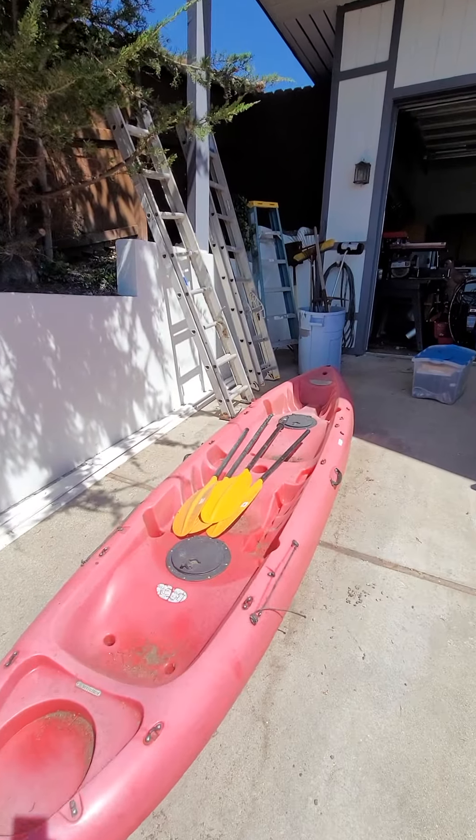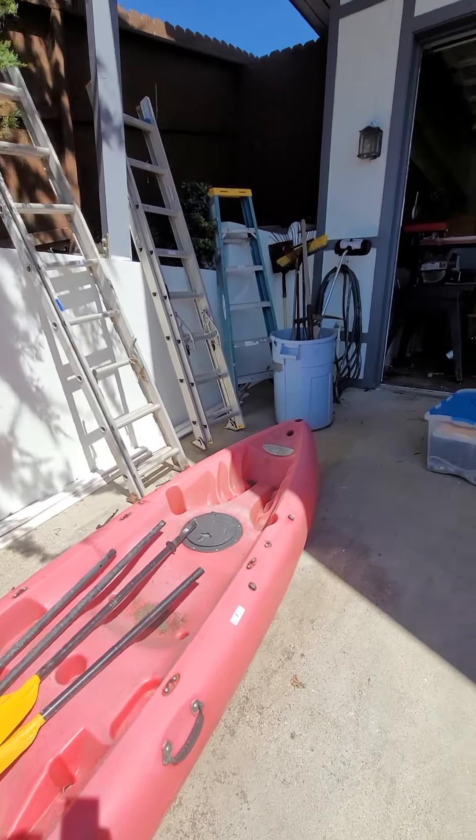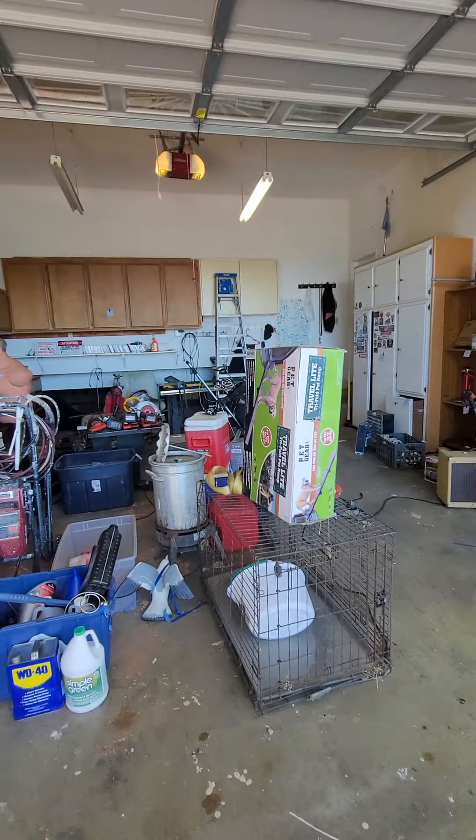In the auction we have just over 200 lots. We have all kinds of stuff in here. We have ladders, a garage full of tools. This is a multi-level home, so it is three stories in total.